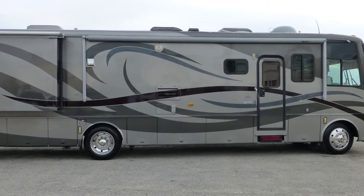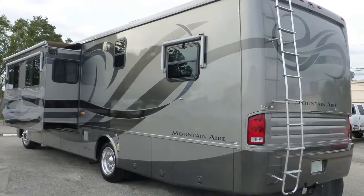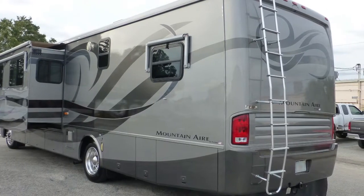The rich colors of the full body paint give this coach a shine that is sure to captivate. The exterior is in excellent condition, has a fantastic mirror-like appearance, and shows little to no signs of wear and tear.